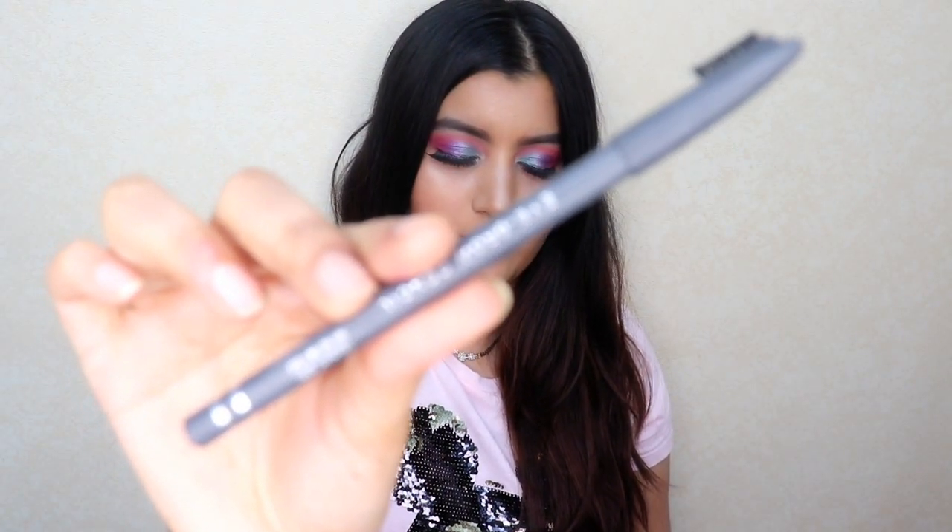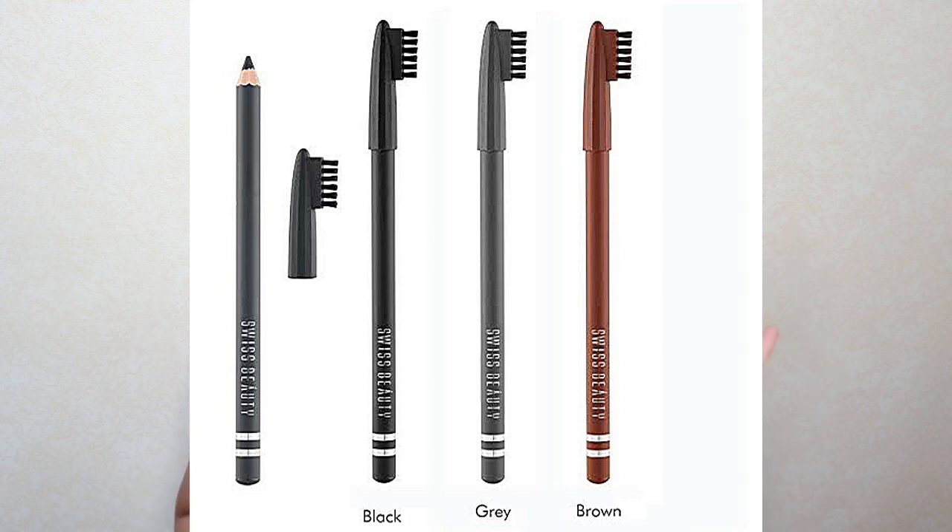Next up I have another makeup product and this one is by Swiss Beauty — it's their Eyebrow Pencil. The shade that I have is grey. It comes with a pencil and then a brush to brush off your eyebrows and distribute the product equally. This comes in 4 different shades and retails only for Rs. 65. It is the perfect amount of creamy and waxy — not so creamy that you'll mess up your eyebrows, and not so waxy that you need a lot of strokes to achieve pigmentation. It is the perfect consistency and it's pigmented, which is what I love about this eyebrow pencil.